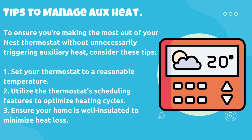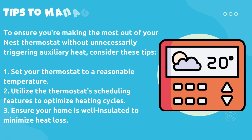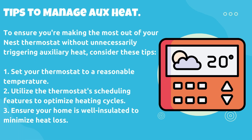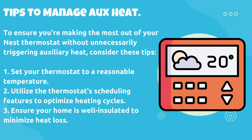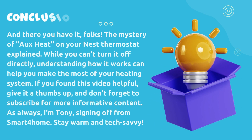To ensure you're making the most out of your Nest Thermostat without unnecessarily triggering auxiliary heat, consider these tips: 1. Set your thermostat to a reasonable temperature. 2. Utilize the thermostat scheduling features to optimize heating cycles. 3. Ensure your home is well insulated to minimize heat loss.